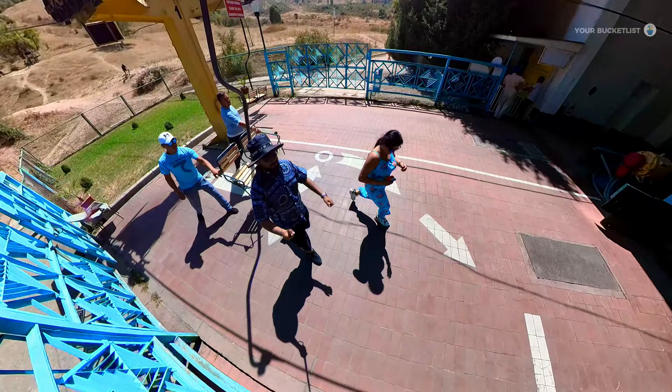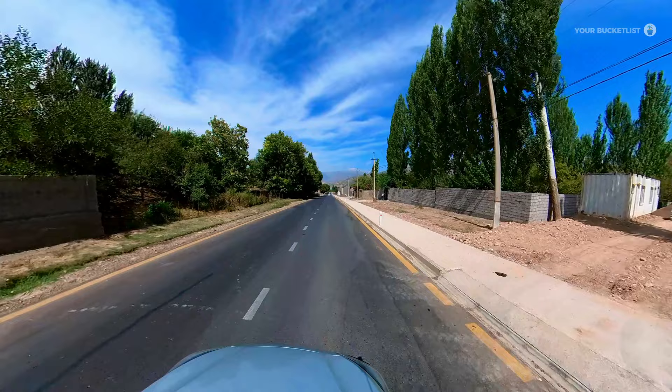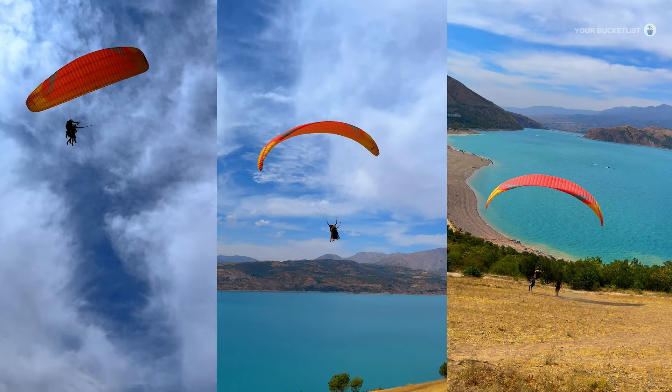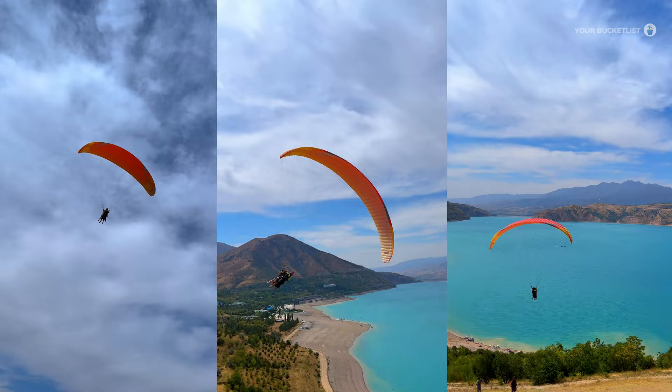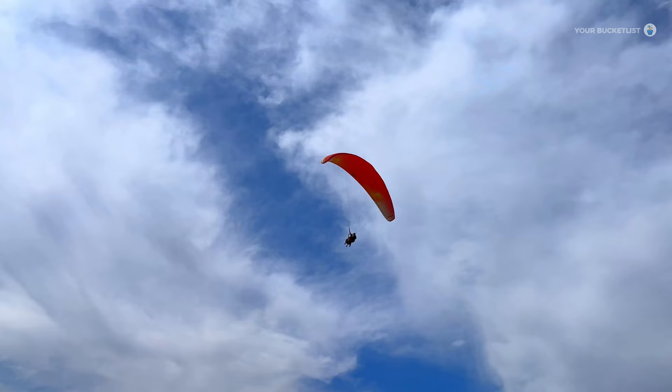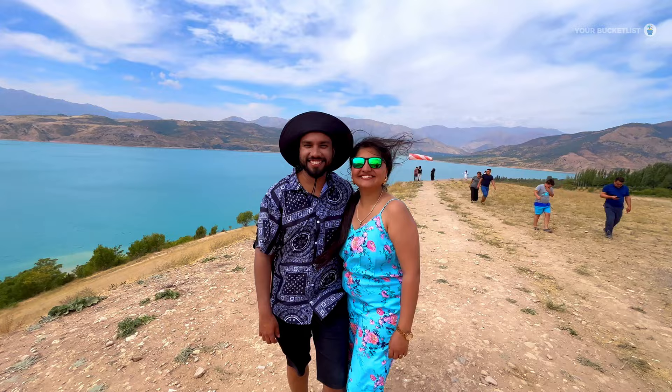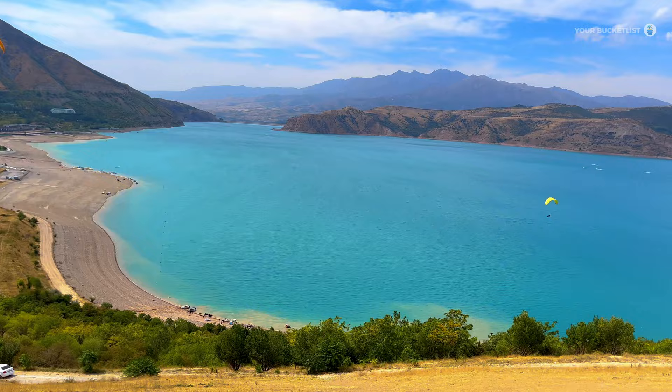Once we reached the bottom, we started our journey towards Charvak Lake — about a 20-minute ride. Hold on to your excitement because Charvak Lake is the absolute highlight of this day trip. Just as we arrived, we were greeted by the thrilling sight of paragliders launching themselves from the hilltop. As we walked towards the cliff's edge, our eyes were met with a sight that words failed to capture. If you plan to go paragliding, it will cost just $65 per person — that's cheap! We spent a blissful hour on top, absorbing the calm and amazing view.